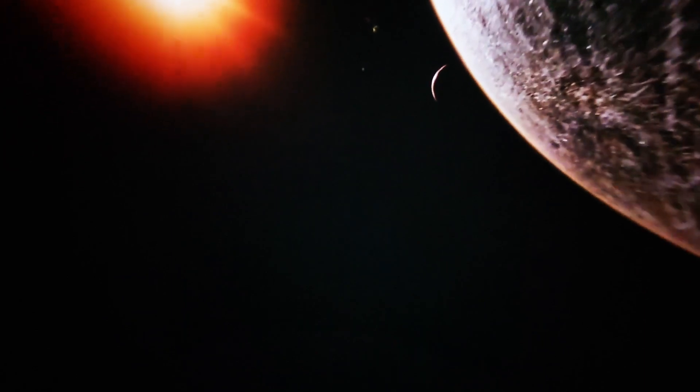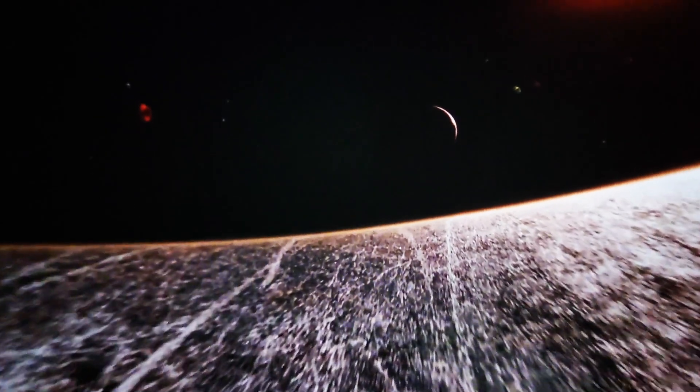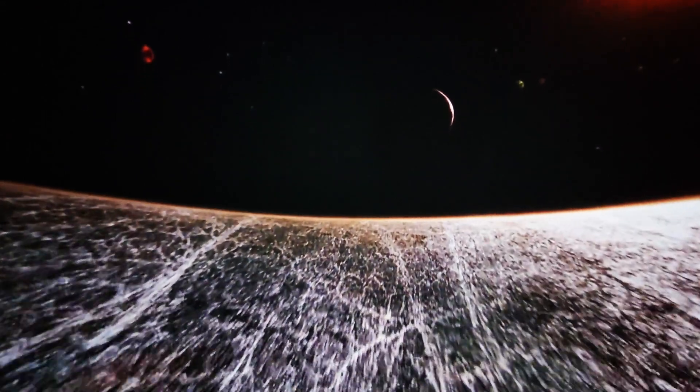As a red dwarf, the star TRAPPIST-1 also has some interesting differences from our own yellow dwarf home star. It's up to twice as old as our Sun, but only about one-eighth our Sun's size. This means all its planets were very close together — the orbits of all seven planets would easily fit inside the orbit of the closest planet to our Sun, Mercury.